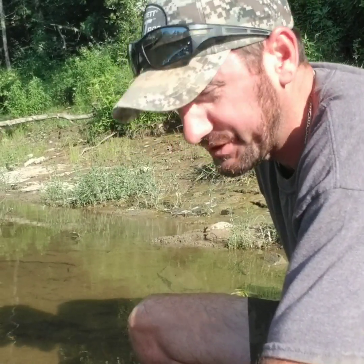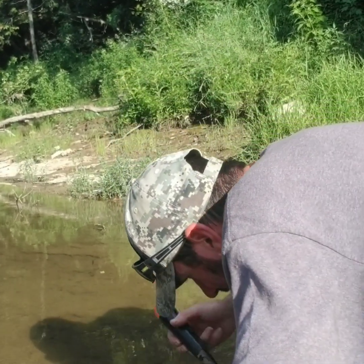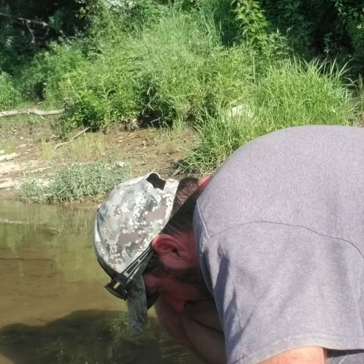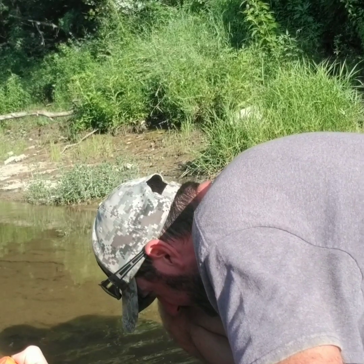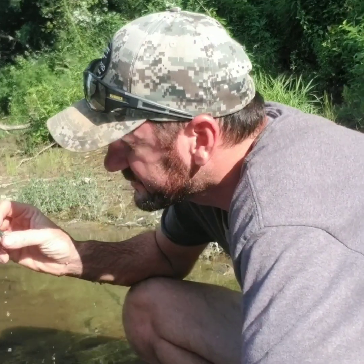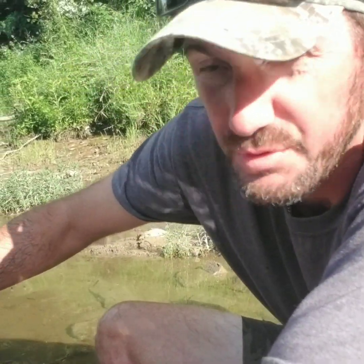First signal here guys — about a 62 on the AT Pro. Let's see if we can dig it out. Just a piece of lead. We'll keep on looking.